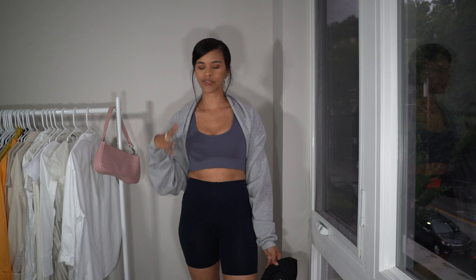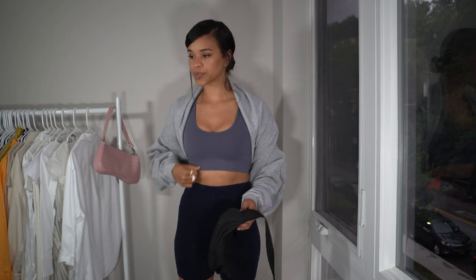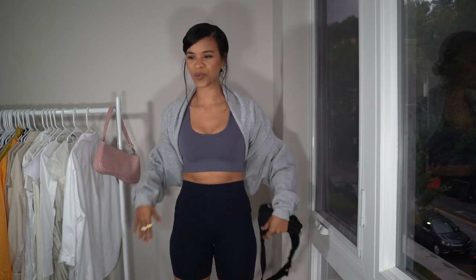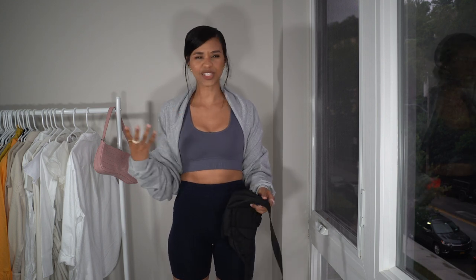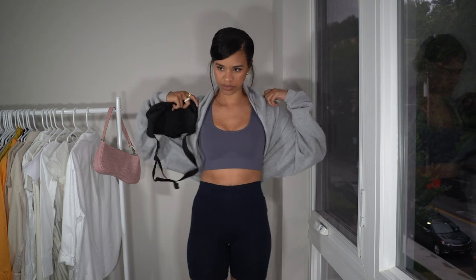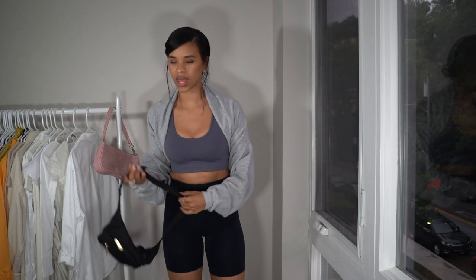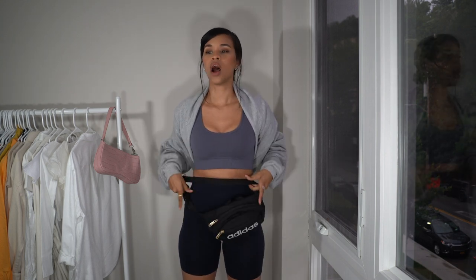Another easy way to style your biker shorts is definitely just wearing a sports bra — that's probably the most functional way, going out for a walk, for a run, or to the gym. Here I have a sports bra from Amazon and a sweatshirt that I'm wearing in this cozy layered way — I actually wore this on a hike. You can also just put the sweatshirt fully on for that sweatshirt-and-biker-short look. I always have my fanny pack, worn either as a crossbody or around my waist. Pair that with some white sneakers and you have an entire sporty look.